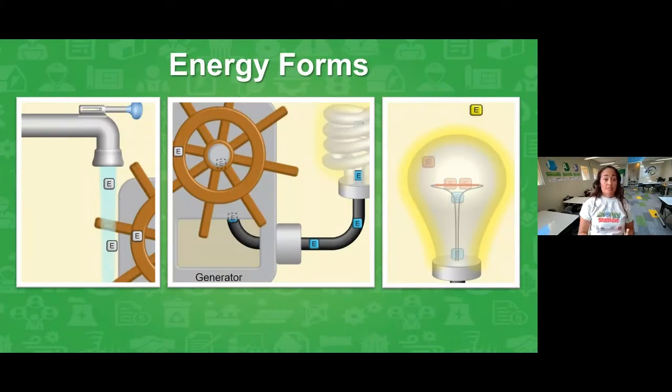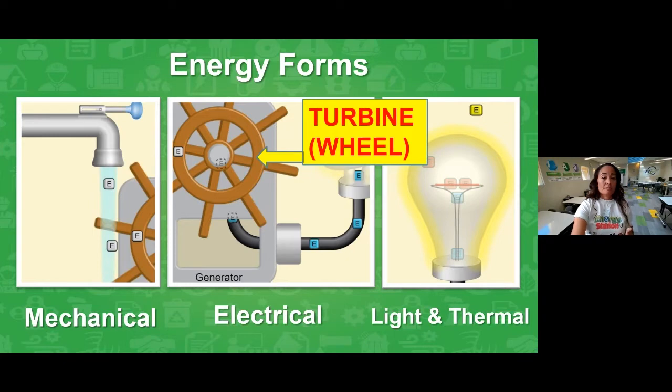So let's talk about what we just witnessed. We saw that energy can change forms from one form to another just by using the water pushing on the wheel — we call that mechanical energy. Another word for this mechanical energy with a wheel is called a turbine. The turbine, which looks like the wheel, spins the generator, and the generator is what produces the electricity. When the electrical energy flows to our light bulbs and devices, we get light and thermal energies.